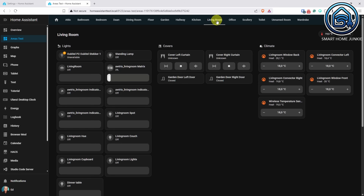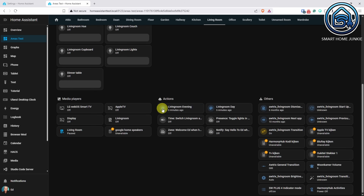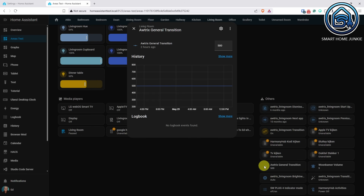The area dashboard was introduced in the April release. This release expands on it slightly. The dashboard now also displays actions if you have assigned scenes, scripts or automations to a specific area. In addition, helpers are now shown in an other section and the entertainment section has been renamed to media players.